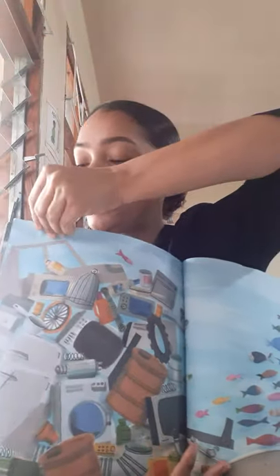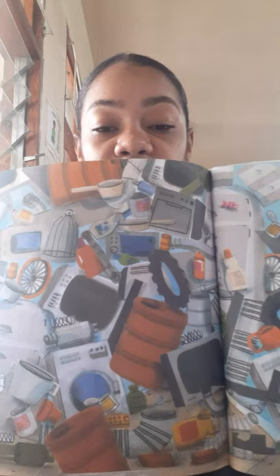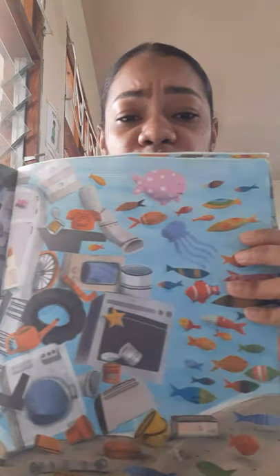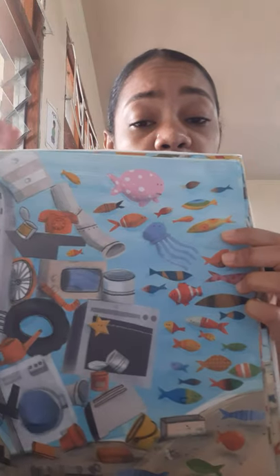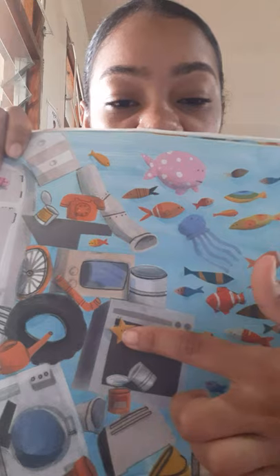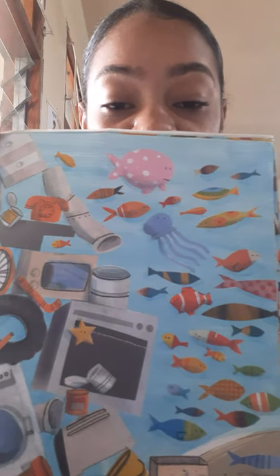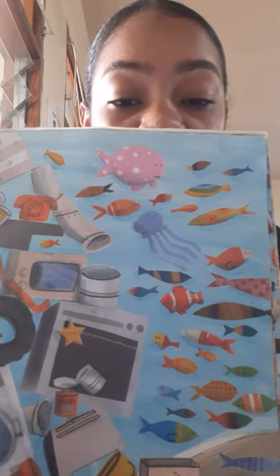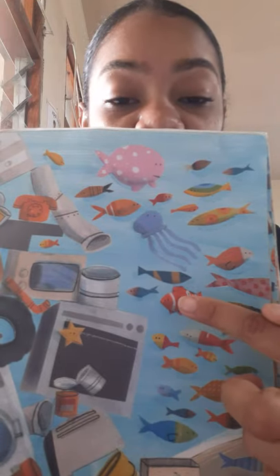Oh my gosh, so much garbage! There are tires, there are drums, there are TVs, and there are no fish — they're all swimming away. Can you see the starfish? Over there. Can you see the jellyfish? There he is. And what about the clownfish? Over here.